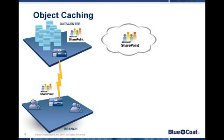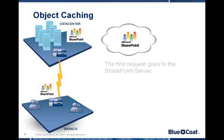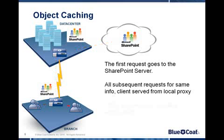With object caching, we intercept the client request at the local proxy — in this case, at the branch. The first request will go across the WAN to complete the request for data. Any subsequent request for that same data will be served locally, and at that point, there is 100% acceleration as no data is actually going across the WAN.